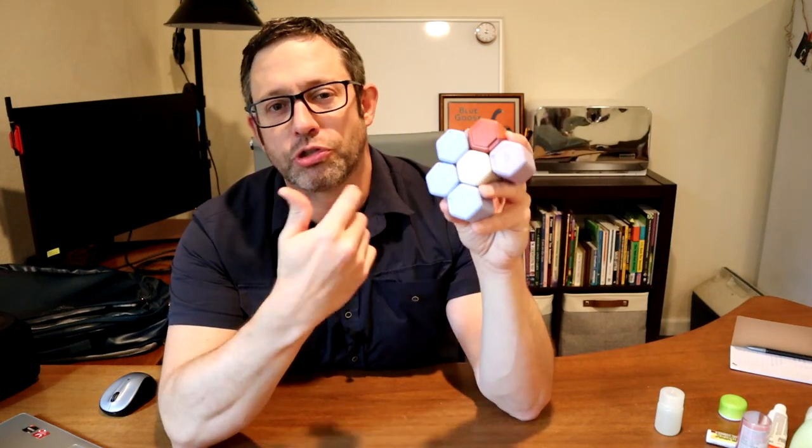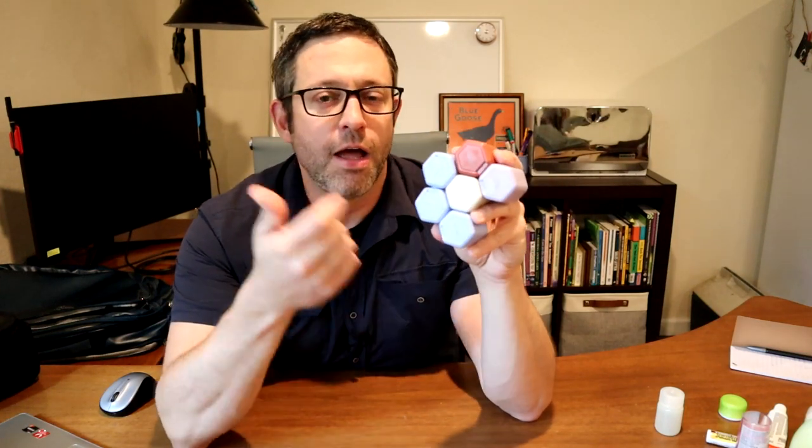The Cadence capsules are the most durable travel containers I've ever tested, but are they worth the price?